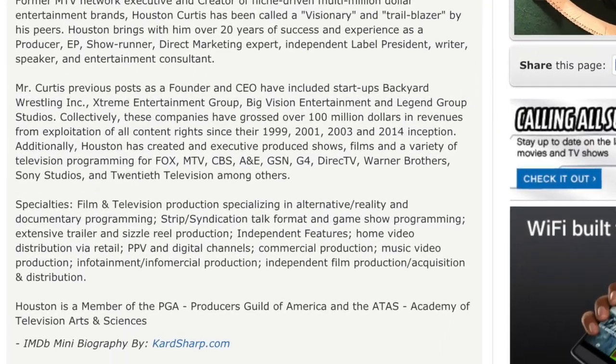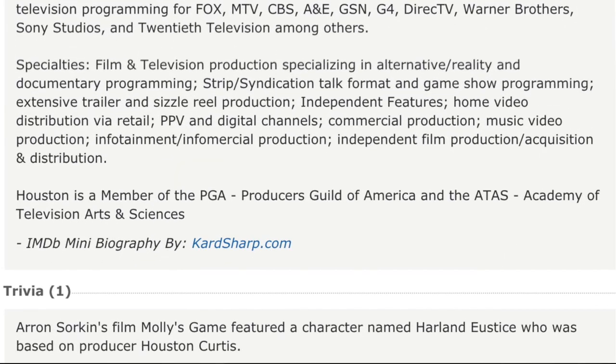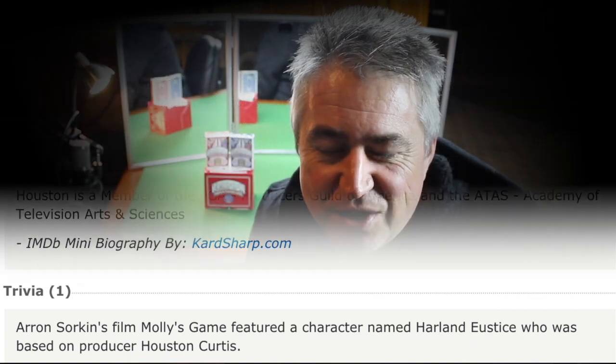You guys all know by now that I'm a card mechanic, so I kind of tell a lot of these stories for the first time in this book. It was the real story that Molly's Game film from Aaron Sorkin was based on. In the movie, they had a character named Harlan Hustis, which is really Houston Curtis. In order to get the story straight, my book will be coming out soon. I hope you guys check it out.